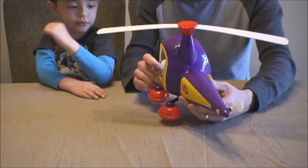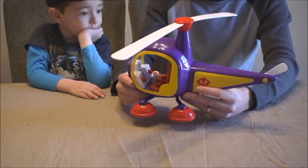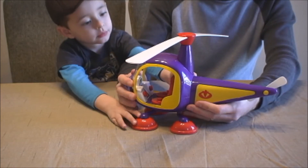So a helicopter is a really amazing invention that we can use to fly. Do you remember the time that we rode in a helicopter?